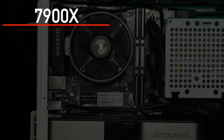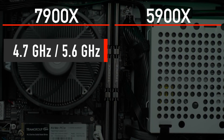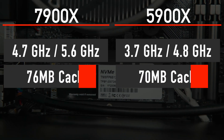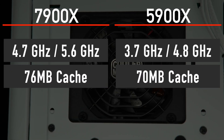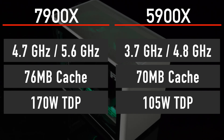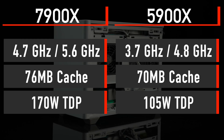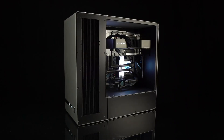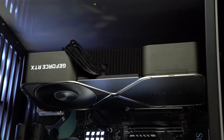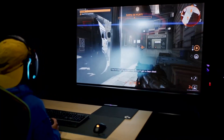Ryzen 9 7900X with 12 cores and 24 threads will have a 4.7GHz base, 5.6GHz boost, and 76MB of cache. TDP has increased from 105W to 170W compared to the 5900X. I expect the 7900X to become an extremely popular choice among high-end gaming PC builders, as long as it keeps its price well below $600.